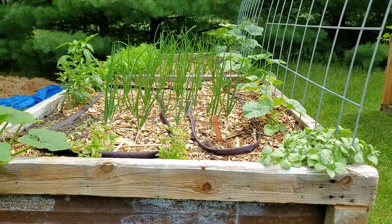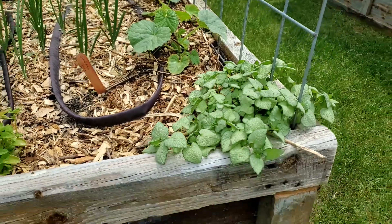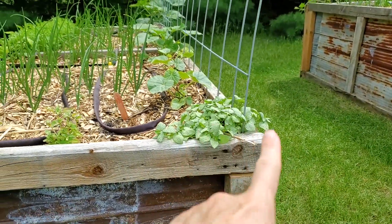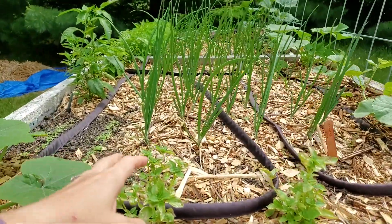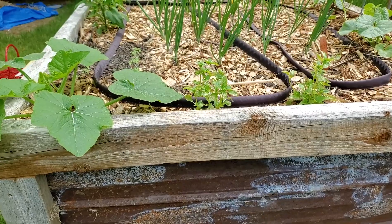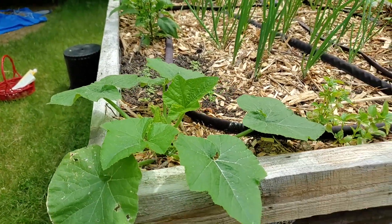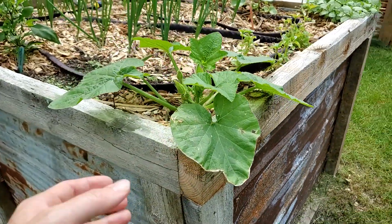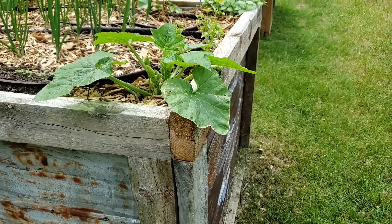Here's a look at bed number four from the west side. On the end I planted some dead nettle — it has really nice white or pink flowers and will look great overhanging the corner of the bed, though it's not edible. These here are spicy basils and I can't wait to make pesto from them. On the other corner is a cream of the crop squash, a bush variety, planted so the big leaves can overhang the side and give a nice design look.